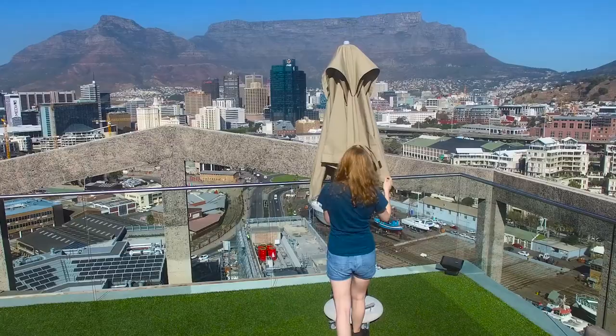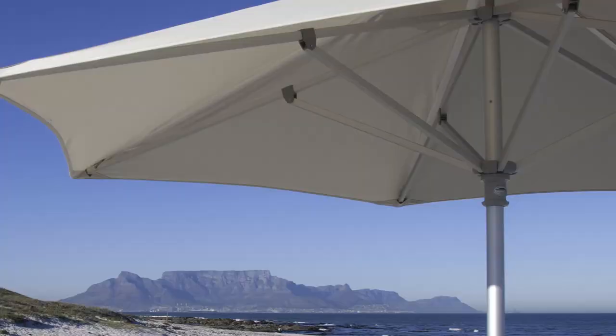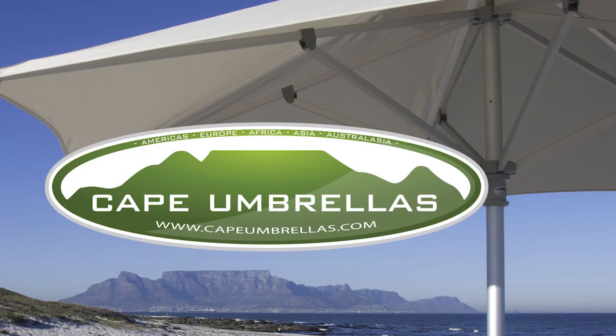Safety and ease of use make ALS umbrellas a clear choice for the future. For more information, visit our website at capeumbrellas.com.